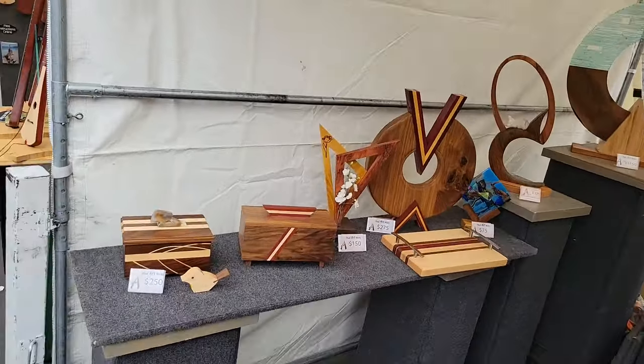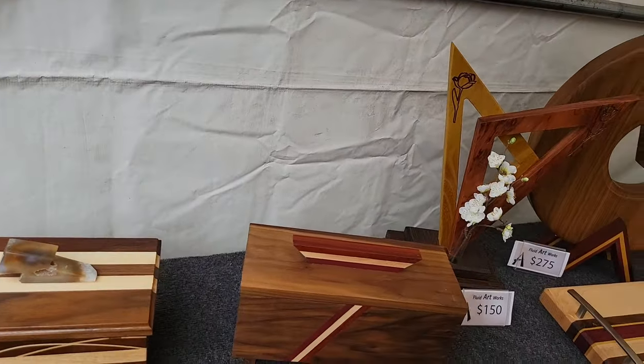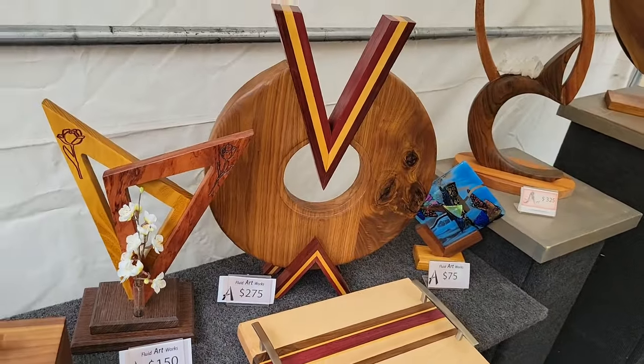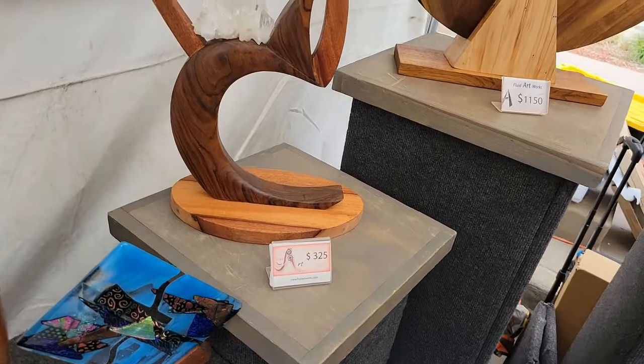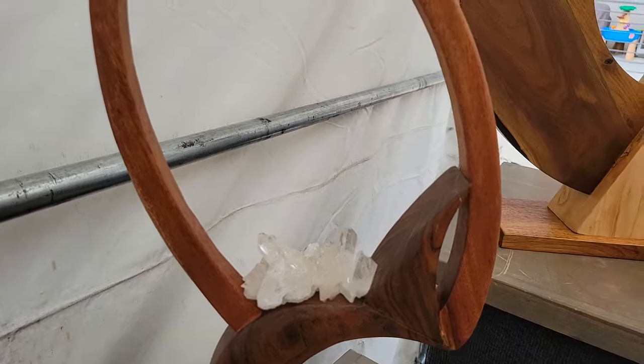Apparently interesting looking artwork. Wood, I guess — jewelry boxes, tabletop ornaments. It looks like it has quartz crystals on it.